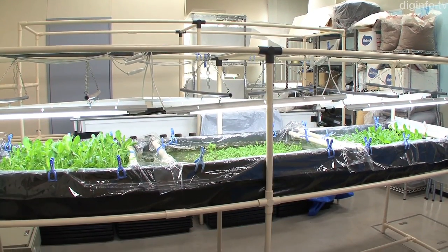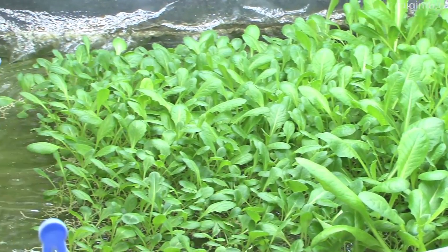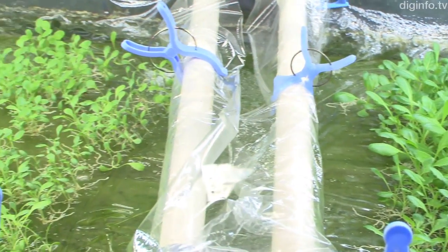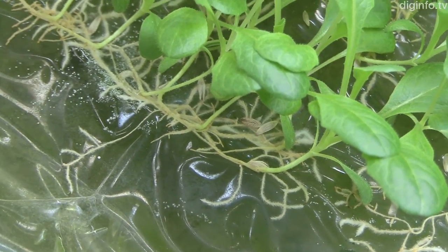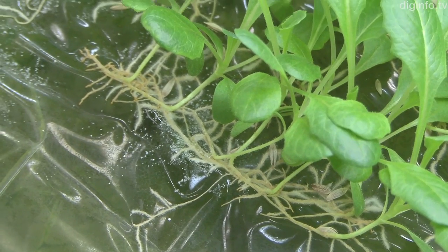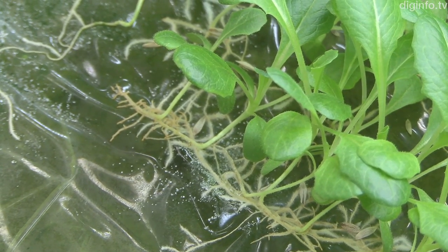MEBIOL has developed iMac, a technology for growing plants on special films just tens of microns thick, called hydromembranes. Hydromembranes make it possible for plants to take up only water and nutrients without letting harmful bacteria, nematodes, or viruses through.